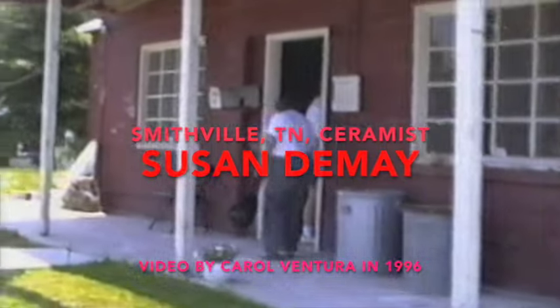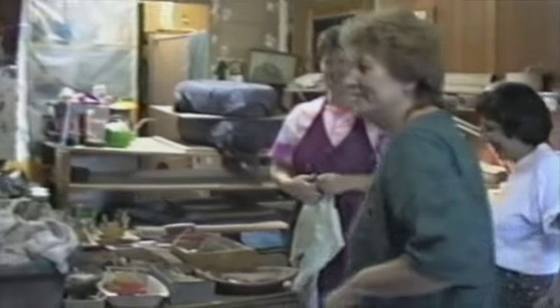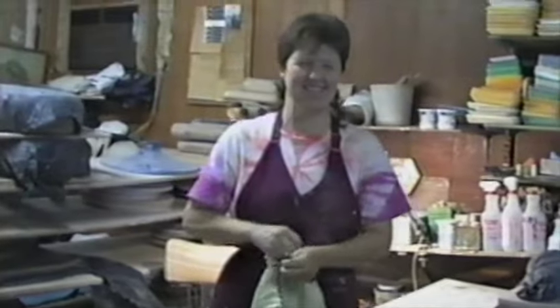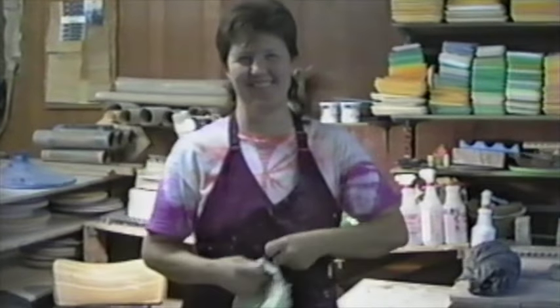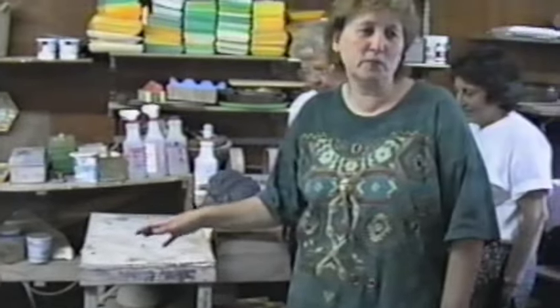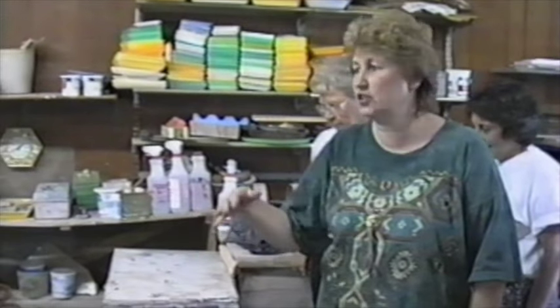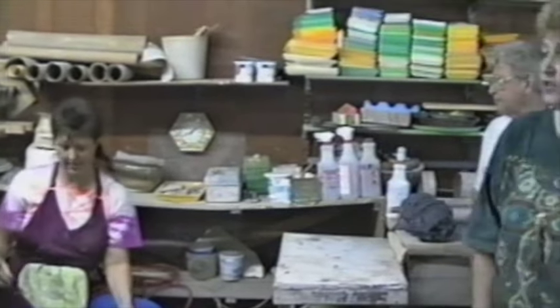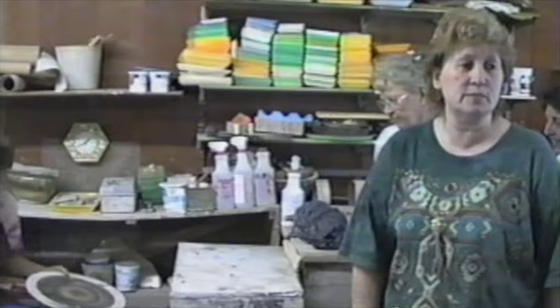Here we are at Susan DeMay's Pottery Shop. Susan DeMay is my favorite potter because I love her work. She uses color a lot — she doesn't use those browns and ugly earthy tones. I'm just not an earth tone person. She uses wonderful colors: pinks, blues, greens. And she's going to be doing a glaze demonstration.